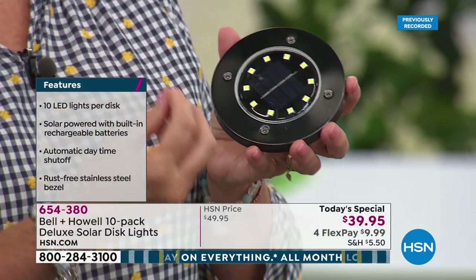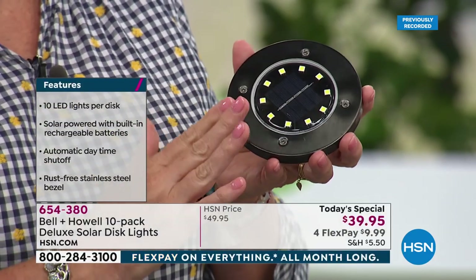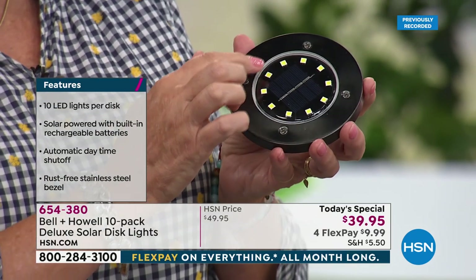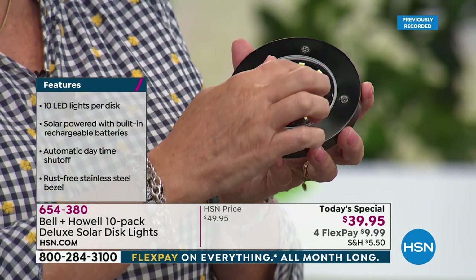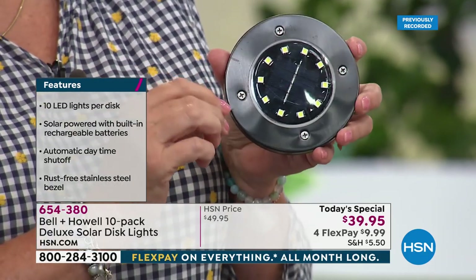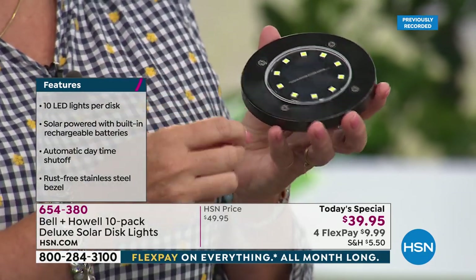Any color you choose — the silver, the black, or the bronze — they are all stainless steel. Count them: 10 of these COB LEDs. This is the surface-mounted diode.